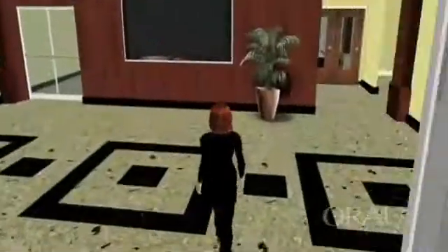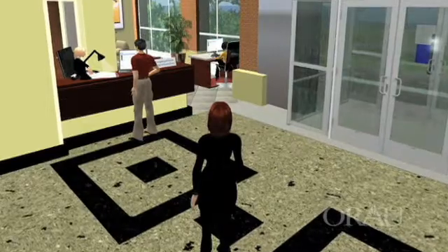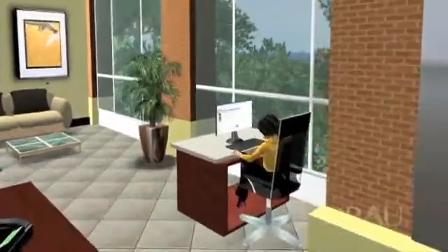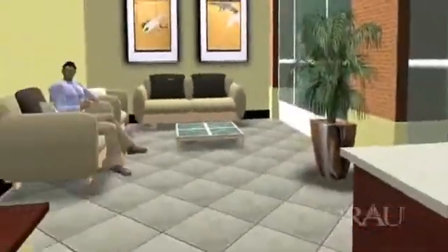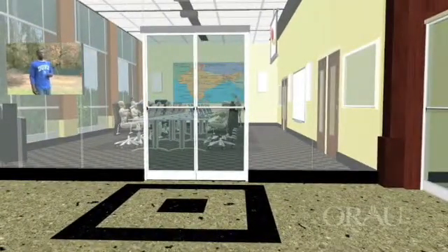Upon entering the two-story lobby, you'll notice ahead on your right is the ORAU reception desk where visitors register and check in for their appointment. Also on your right is an easy-to-navigate employment kiosk with current job openings and an online application. Just beyond the kiosk is a seating area for guests. To your left, a 25-foot wall of glass allows a glimpse into the classroom, which is the focal point for ORAU's Center for Science Education.